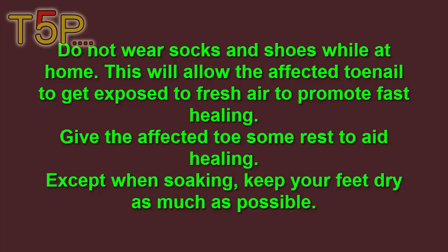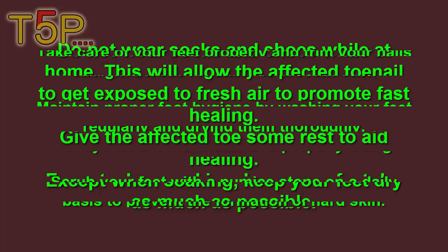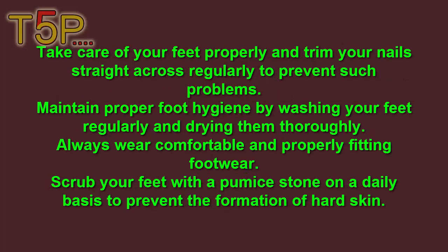Keep your feet dry as much as possible. Take care of your feet properly and trim your nails straight across regularly to prevent such problems. Maintain proper foot hygiene by washing your feet regularly and drying them thoroughly. Always wear comfortable and properly fitting shoes.